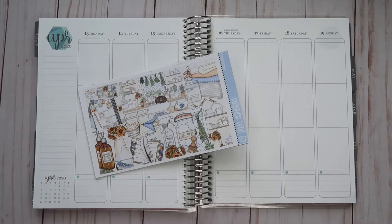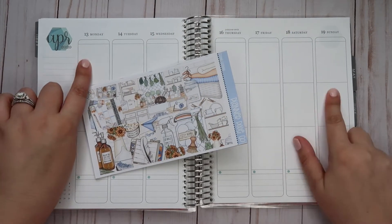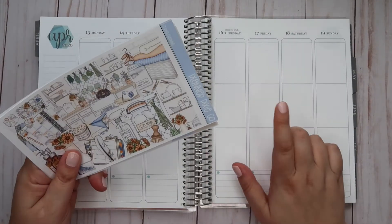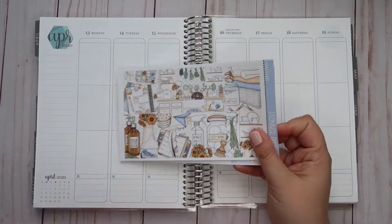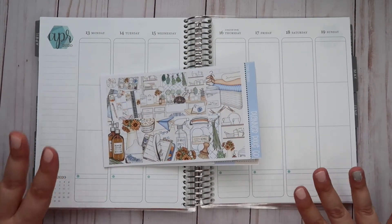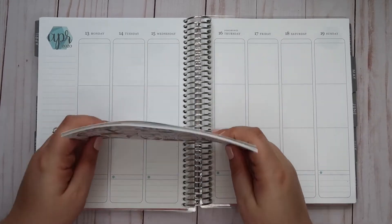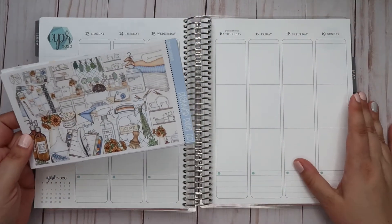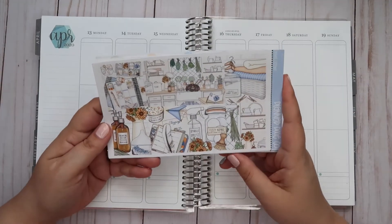Hey friends, welcome back to my channel. I am here today to start my rewind spread for the week of April 13th to the 19th in my Erin Condren life planner. It is currently Friday afternoon, so I will not be able to finish it today, but I decided I wanted to get the base of it down and plan out a few days that have happened already, so that on Sunday I can fill in the rest and get this up on time on Monday.